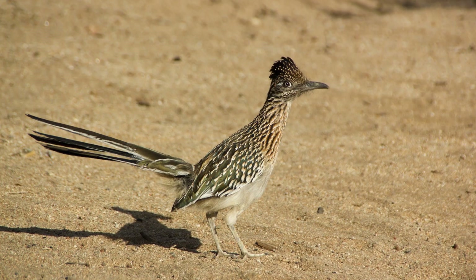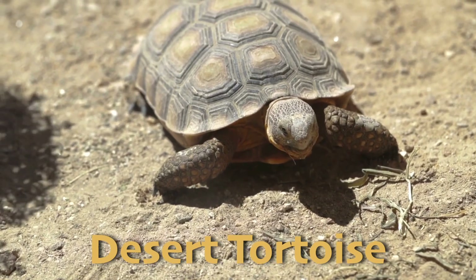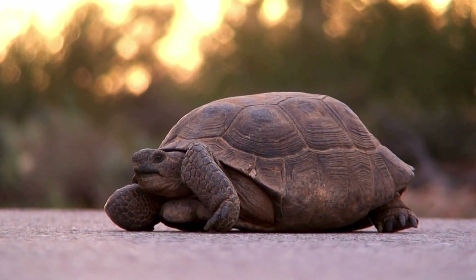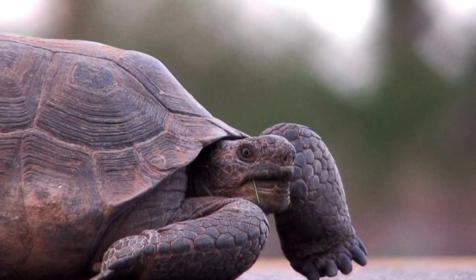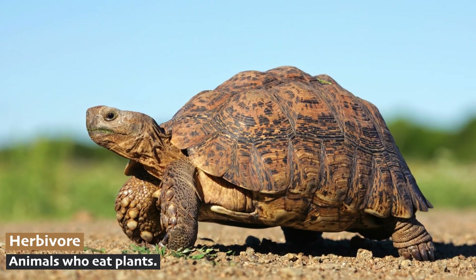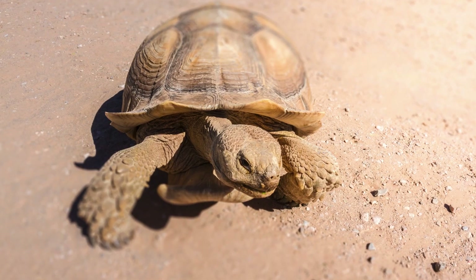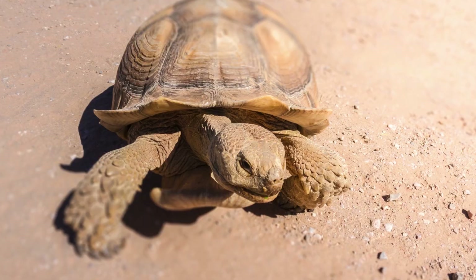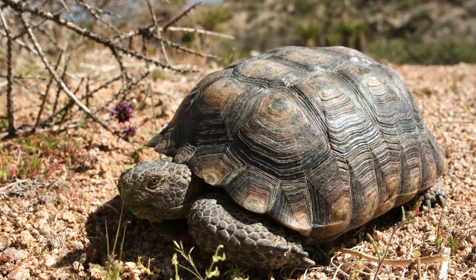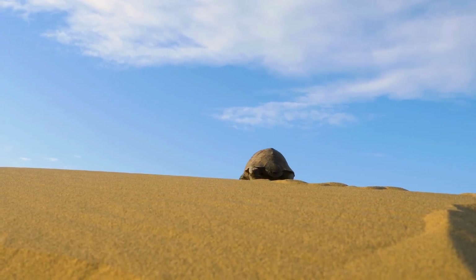Not all desert animals are fast — in fact, some are incredibly slow. The desert tortoise is a slow-moving reptile that has adapted to life in arid deserts. These tortoises spend up to 95% of their lives in burrows, where they stay cool during the hot summer months and avoid freezing temperatures in the winter. Desert tortoises are herbivores and mostly eat grasses, wildflowers, and cacti. They have the unique ability to store water in their bladders, which helps them survive long periods when they can't find water. When it does rain, they drink large amounts and store it for future use. Their hard domed shells protect them from predators, and their strong limbs allow them to dig burrows and navigate the rocky terrain.